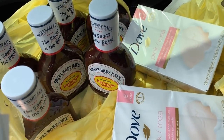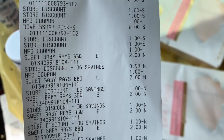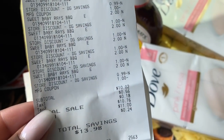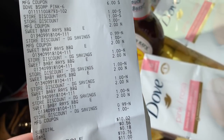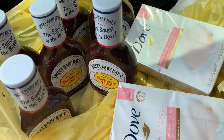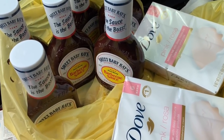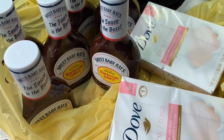Let me show you guys my receipt to show you how everything broke down — the bar soap and all of the barbecue sauce. My subtotal came out to $10.02 and I had a total savings of $13.98 — not bad at all, considering there was no $5 off of $25 involved in this transaction. This is definitely something you can wait to do until you have a $5 off of $25 coupon, or add into a $5 off of $25 transaction — that's going to make this a phenomenal deal.